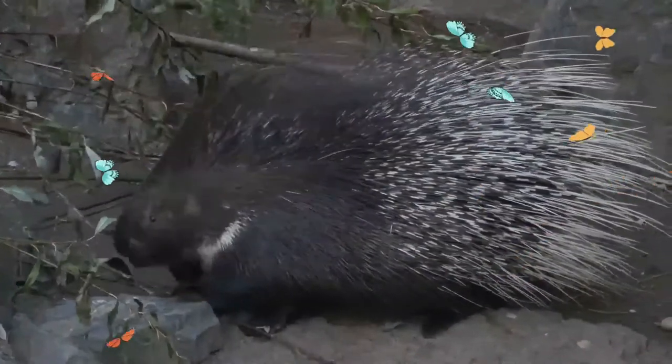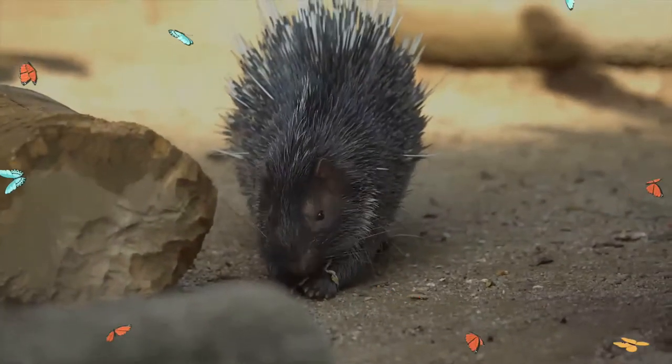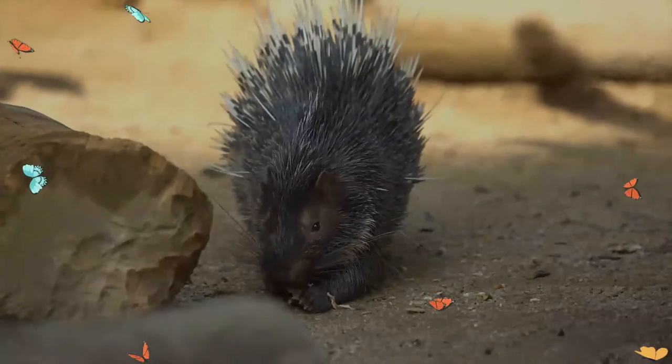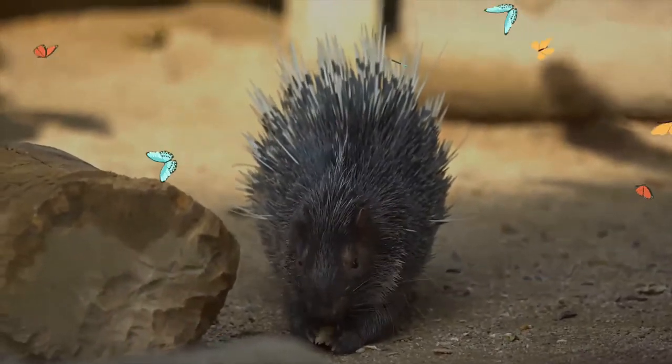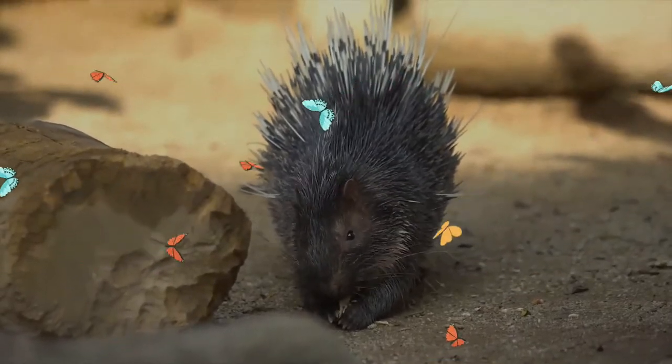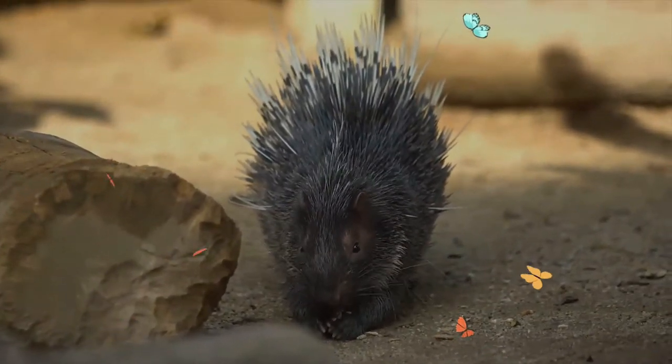The Indian crested porcupine has broad feet with long claws used for burrowing. They have a very broad and mostly herbivorous diet. Their capability to form substantial fat reserves is a useful adaptation for living in seasonally fluctuating habitats.